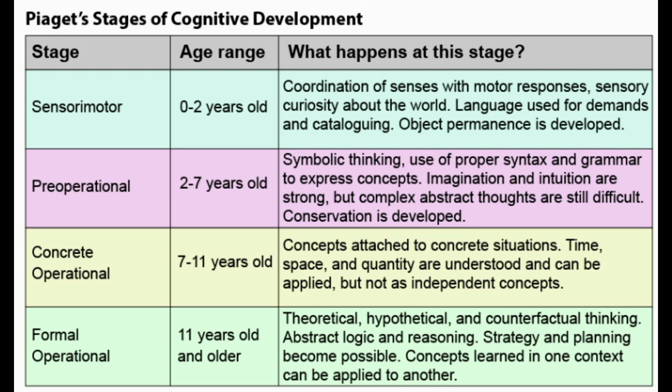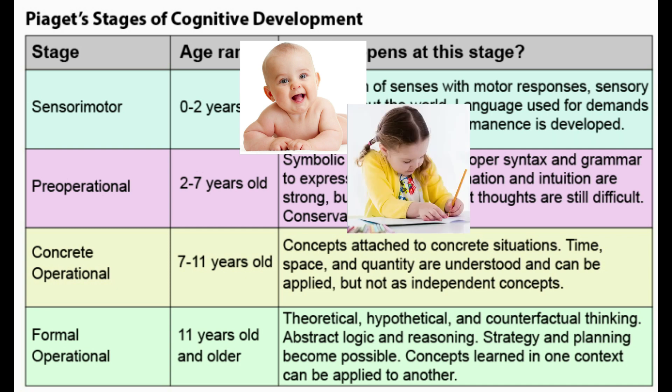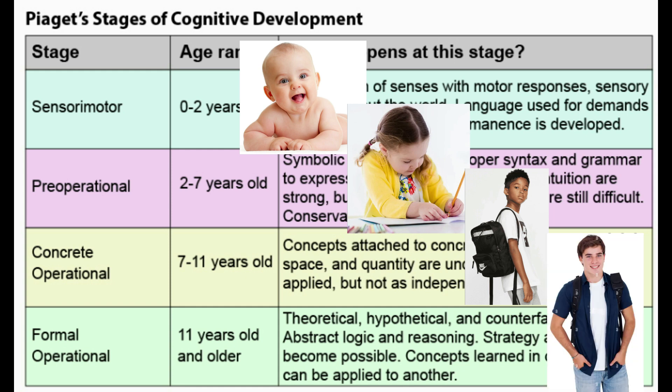Let's review one more time. From 0 to 2 — sensorimotor stage, just sensations and body movements, no cognitive concepts yet. Then pre-operational: picture a preschooler, not able to do anything logically, very egocentric. Then 7 to 11 — picture a middle schooler who can think symbolically, grasp the law of conservation, and handle concrete tasks like seeing water in different cups and knowing it's the same amount. From 11 and older — the formal operational stage — they can take the law of conservation and apply it abstractly, understanding complex and abstract things.